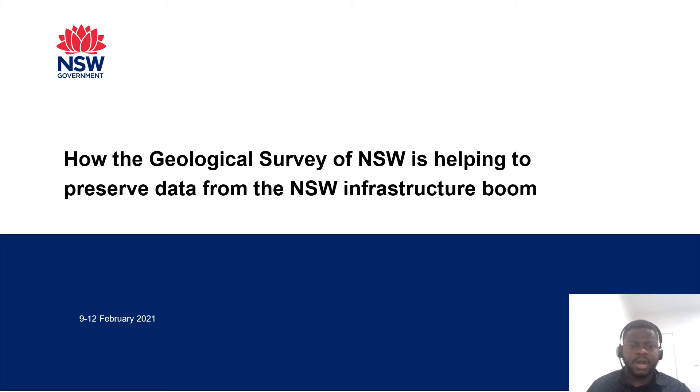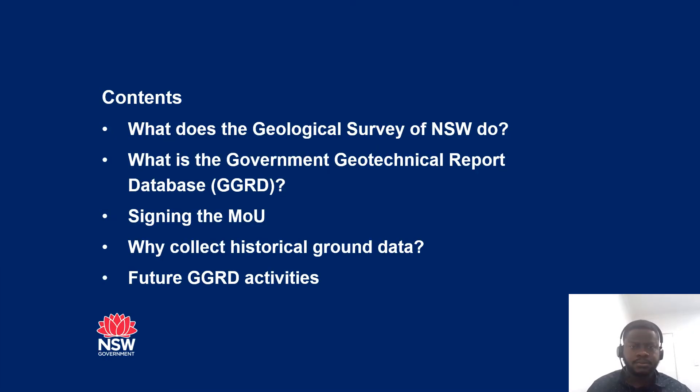My presentation is about how the Geological Survey of New South Wales is helping to preserve data from the New South Wales infrastructure boom. The content includes what the Geological Survey of New South Wales does, what the GGRD is, signing of the MOU, the reason why we collect historical ground data, and future GGRD activities.